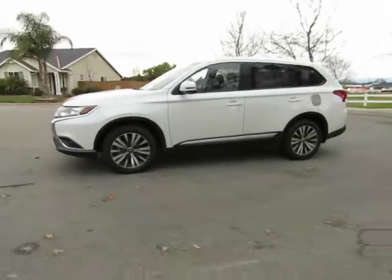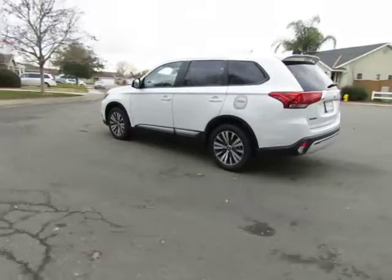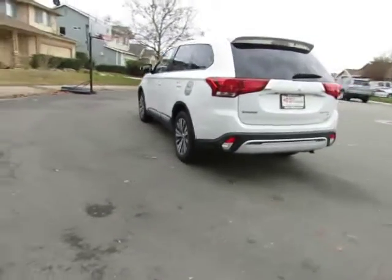See this vehicle and hundreds more at www.westmitsubishi.com or call toll-free at 530-936-2300.